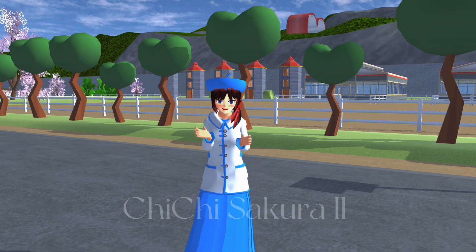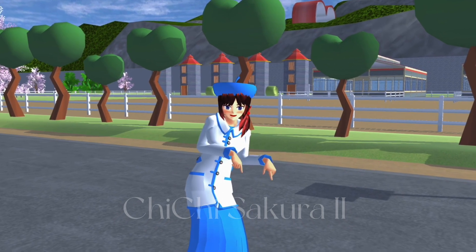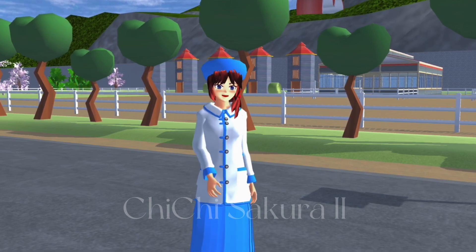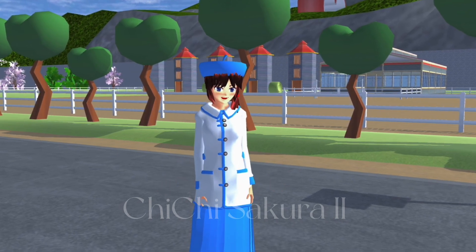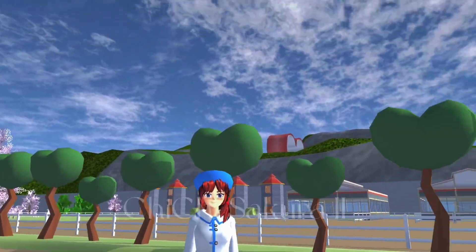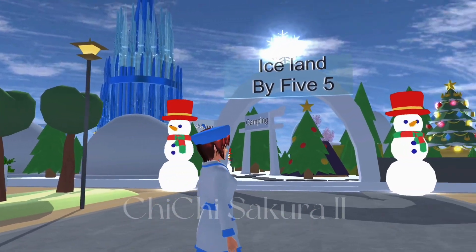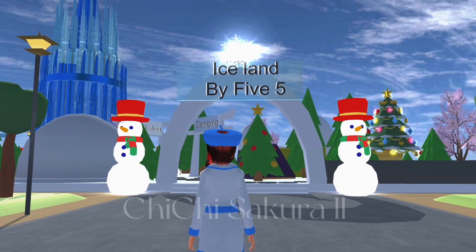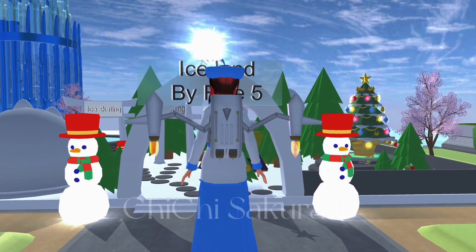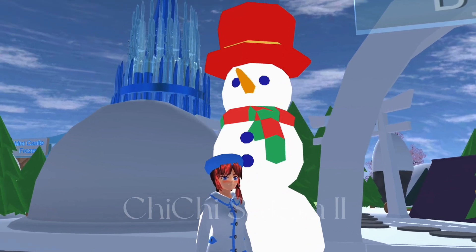Hello guys, welcome back to Chi Chi Sakura again! Today I'm going to bring you to the Iceland place — it was so amazing and has a lot of cute things. Don't forget to give me a thumbs up if you like this island. It's built by 'Five' and I'll show you the ID in this video, so please watch until the end.